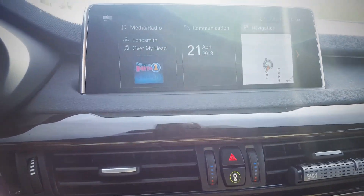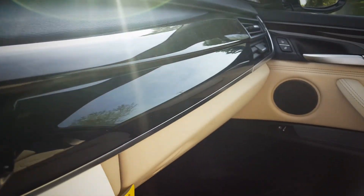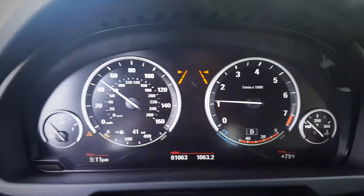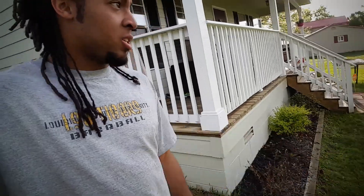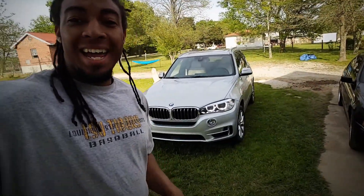This thing is dope. Alright, so I look like a bum right now — we've been doing some yard work, putting some flowers in, that sort of thing. But let's get back to this car: 2018 BMW X5. Let's do a little walk around.